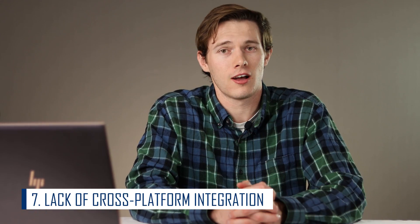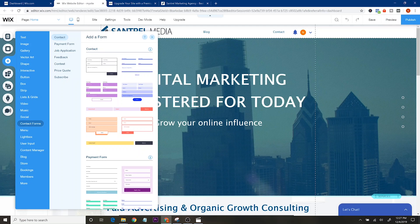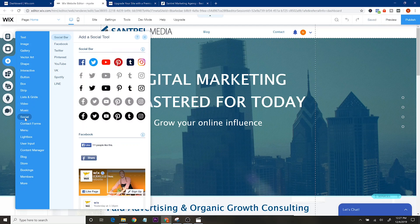Mistake number seven is isolating your website — having it totally disconnected from other platforms. When you have a website, you really want backup platforms. Drive people to Instagram, Facebook, and an email marketing campaign so they can see you in multiple locations, you can send them notifications, and — importantly — if Google changes its algorithm and your website drops in rankings, you won't lose all your traffic if you have email lists and a big following on other platforms.